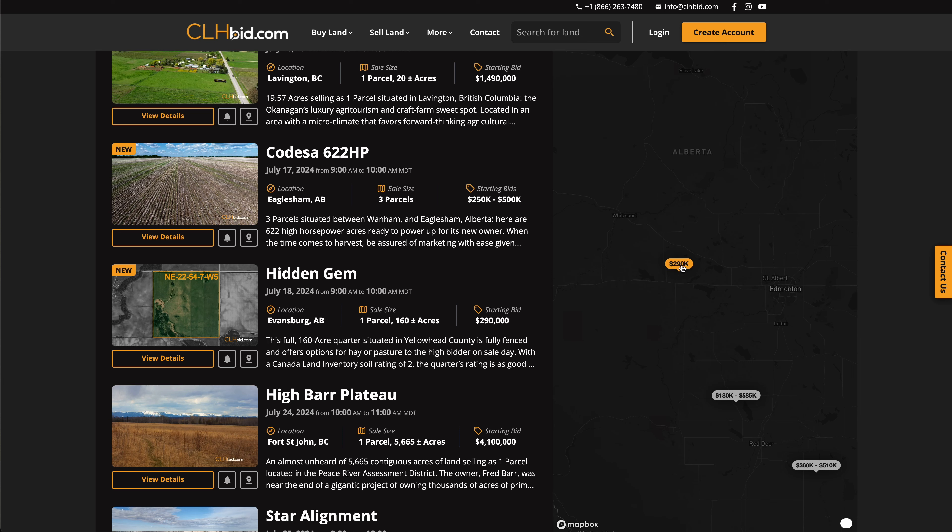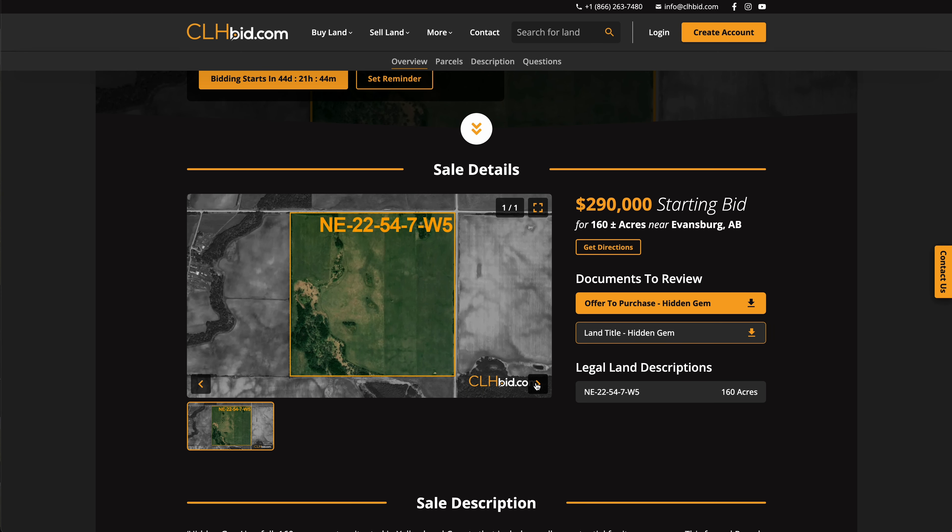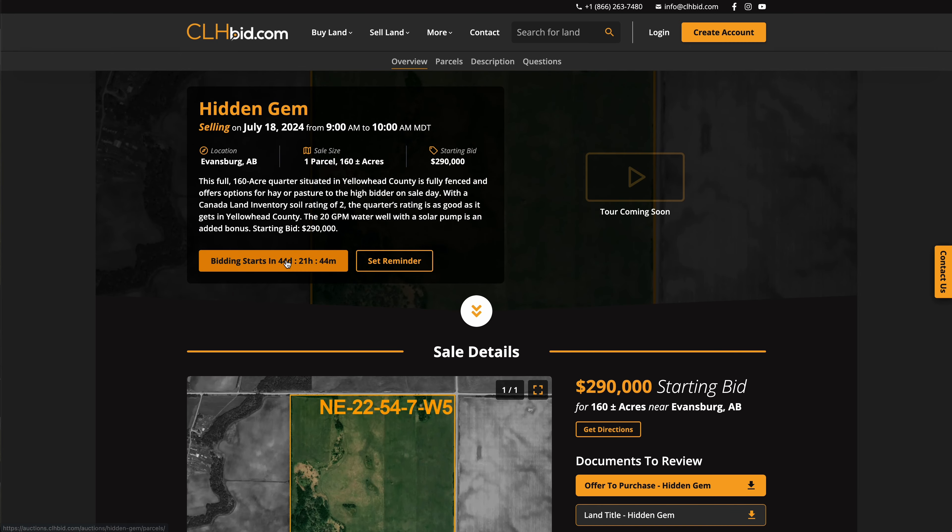Hidden Gem is being offered for sale via online escalating tender by clhbid.com. Please check the website for updates from time to time.